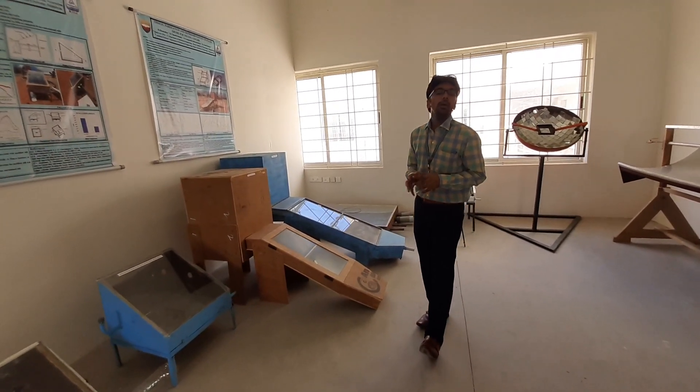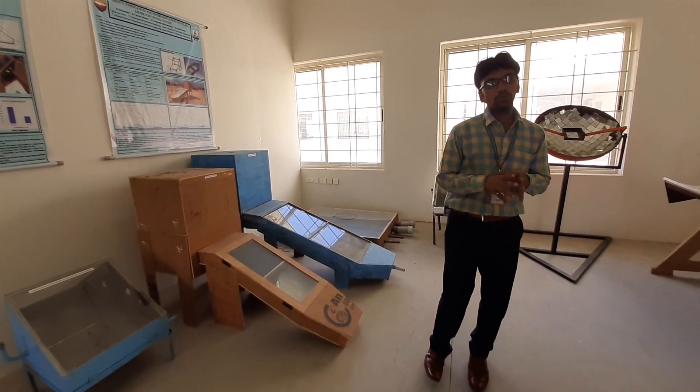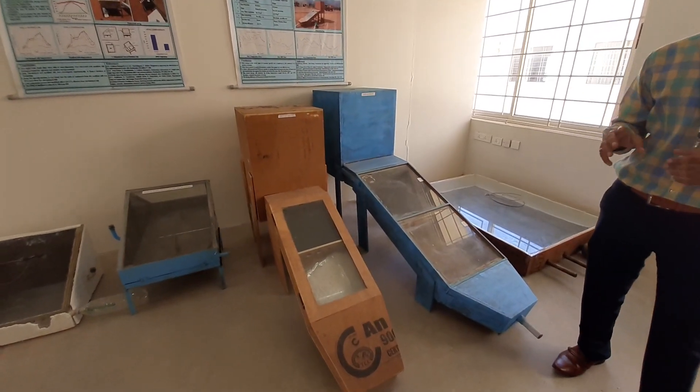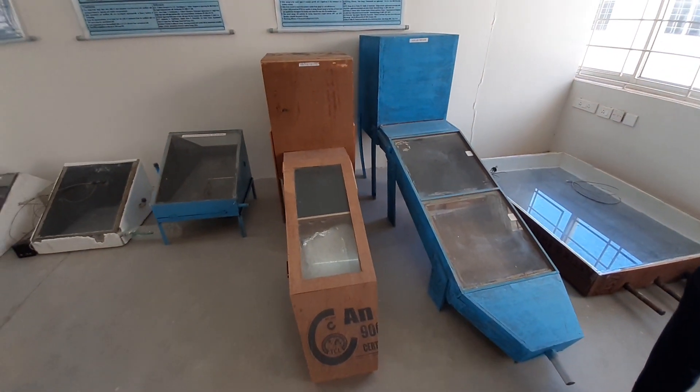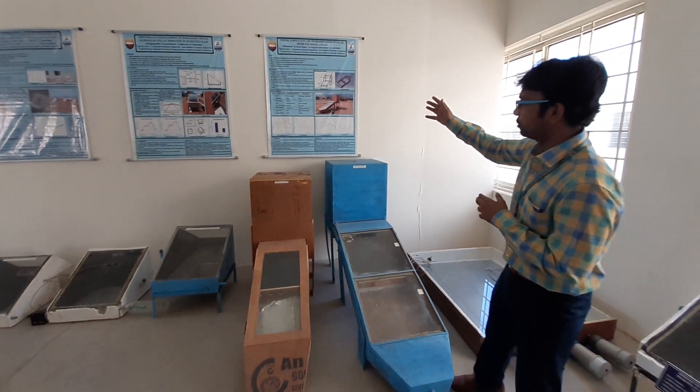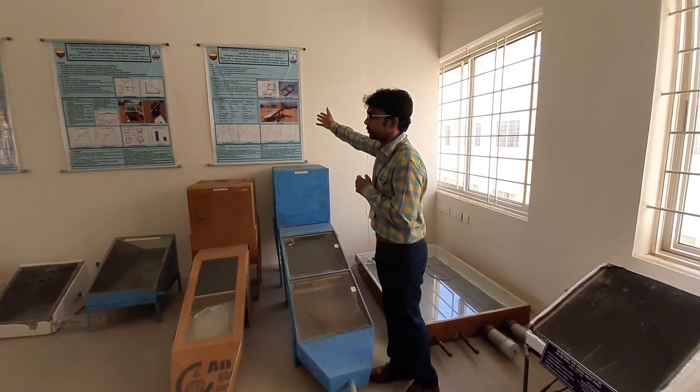Next to the solar stills, these are solar dryers, which are meant for drying various food items to remove moisture content. In these solar dryers, our students have experimented with various sensible heat storage materials and compared the performance. The exergy and performance results are explained in this poster.